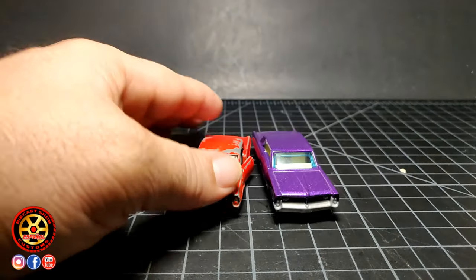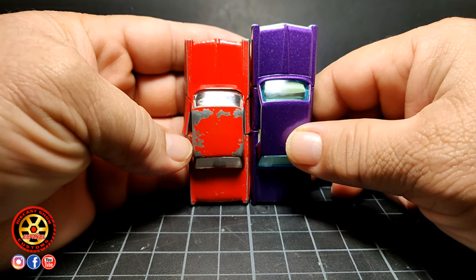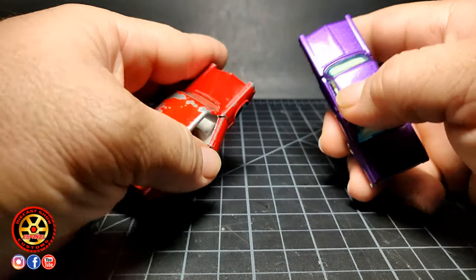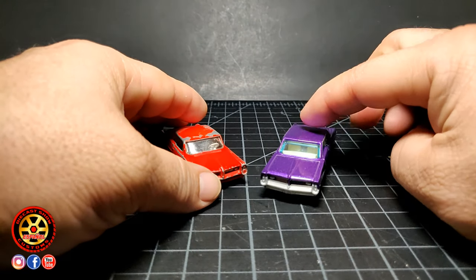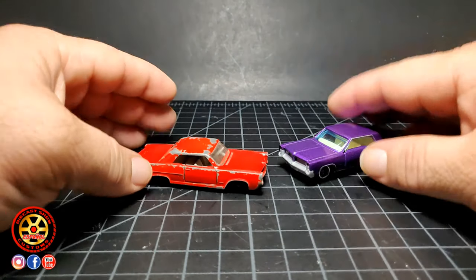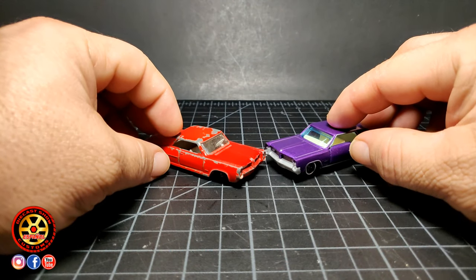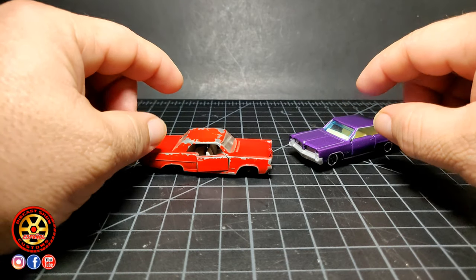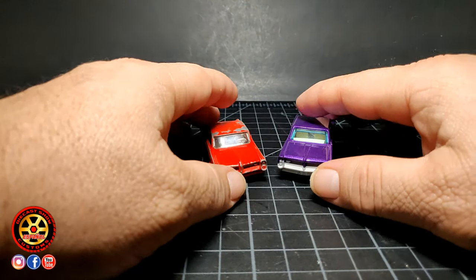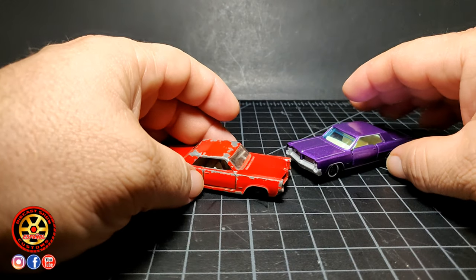El carro nuevo es mucho más grande que el antiguo. Como quiera pienso que el carro se ve bien, pero le doy otra victoria al viejo. Definitivamente sería una mejor adquisición. Ahora vamos a pasar al libro, donde vamos a platicar de qué color podemos pintar este carro y qué opciones había en ese tiempo.